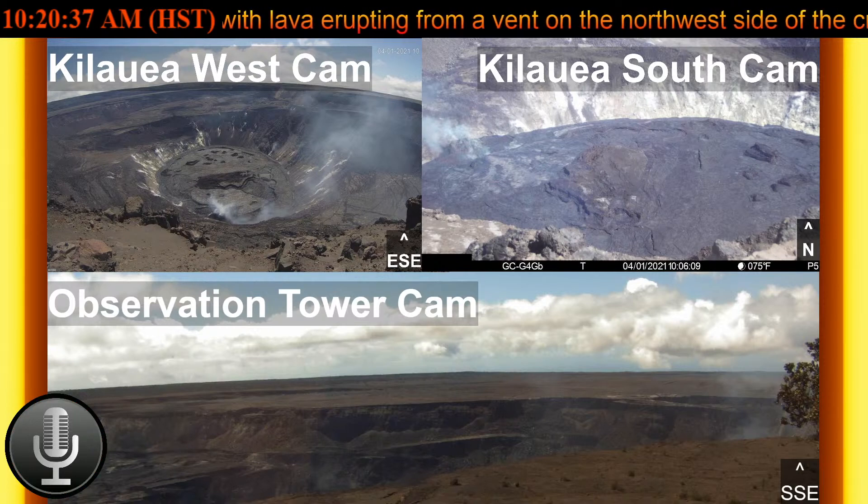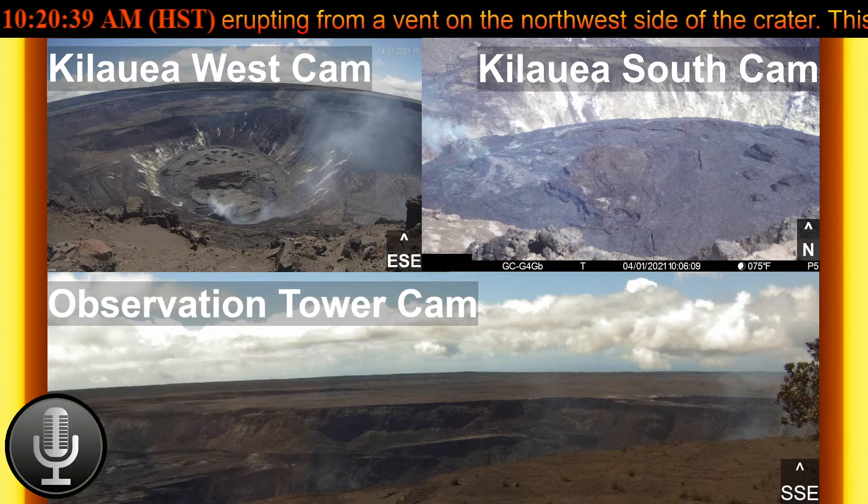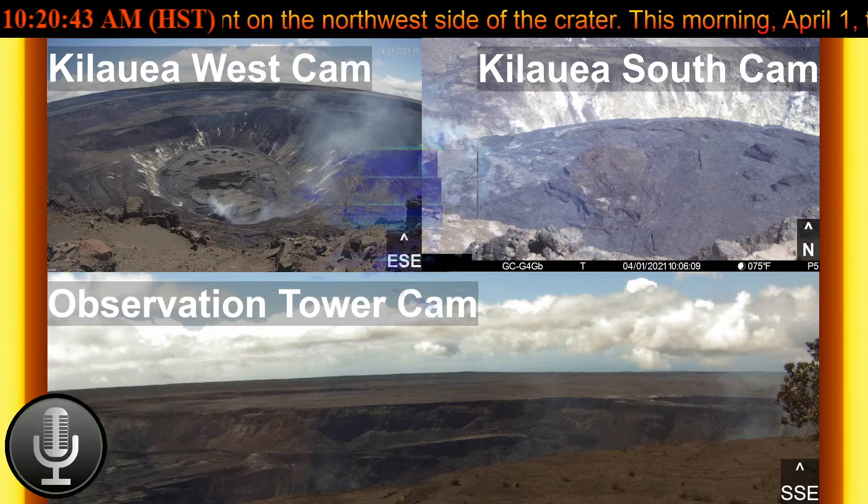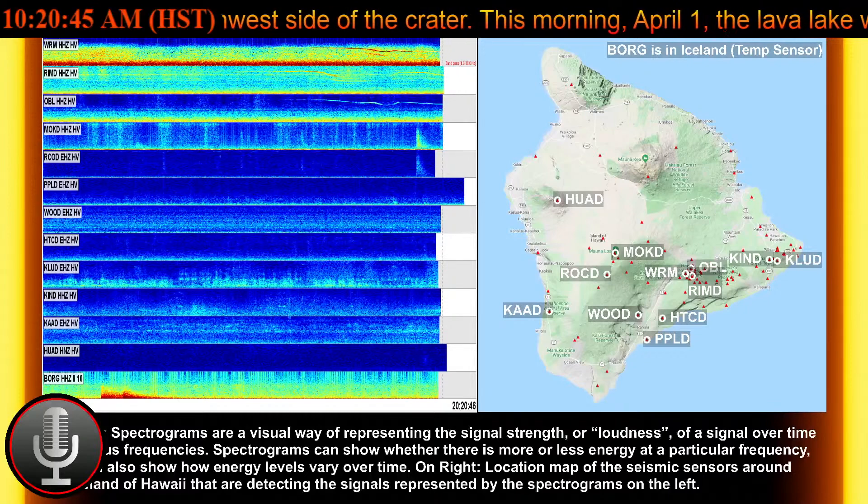Aloha everybody, my name is Charles, and this is the USGS report for Thursday, April 1st, 2021. At 8:41 a.m. Hawaii Standard Time,